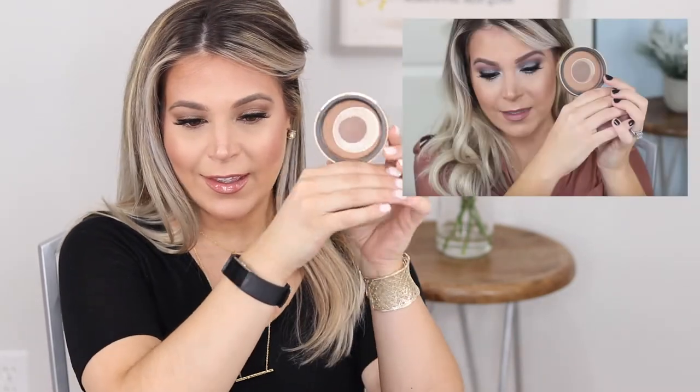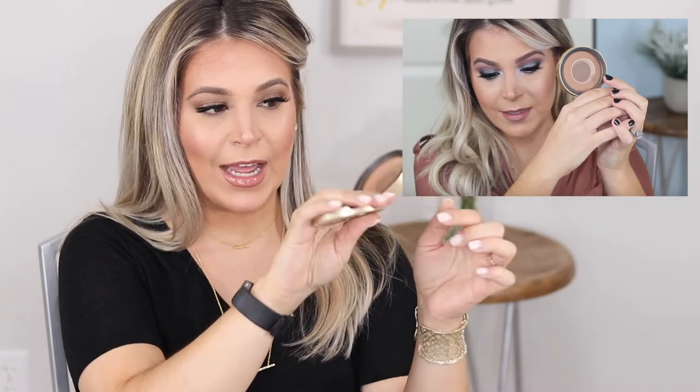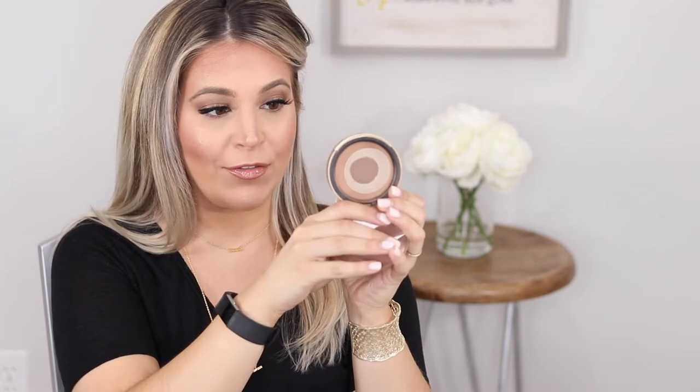The Too Faced Chocolate Soleil Bronzer in Medium Deep — this is another one I've made a lot of progress on. I really only have the outer rim left with barely any product on one side. I'm to the point where my brush is barely scraping the edge and I can barely get product out, so I'm using a smaller contour brush to do as much damage as I can. I really love this bronzer.